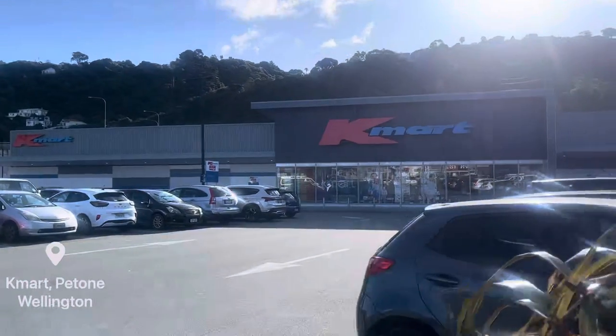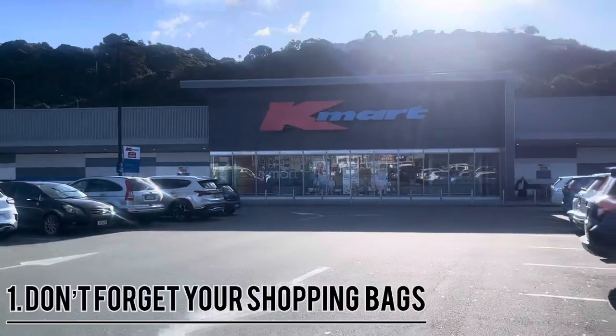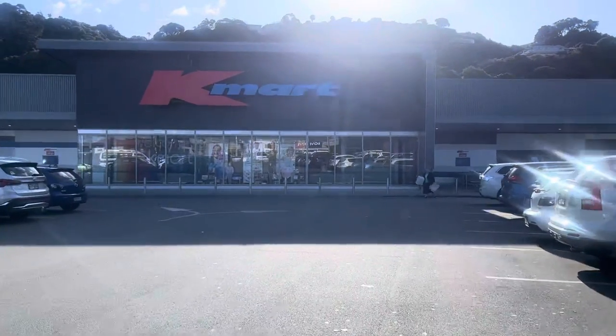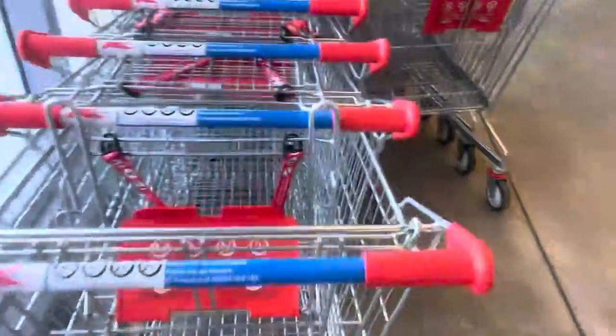Today we're going to be going to Kmart in Petoni. I usually go to the one in Porirua. A couple of things to keep in mind when you go to Kmart: the first one is don't forget your shopping bags because you'll definitely need them, and secondly, grab a shopping cart and not a basket.